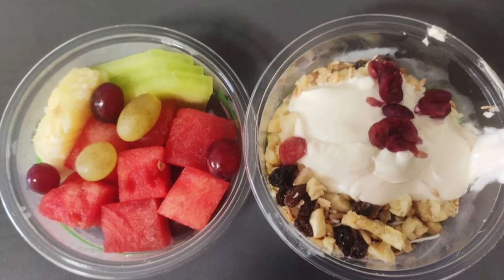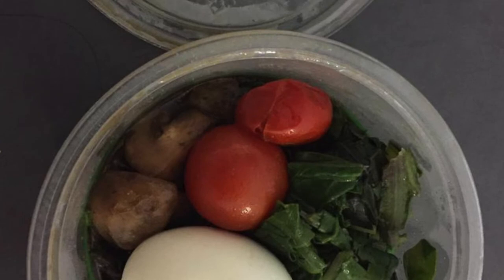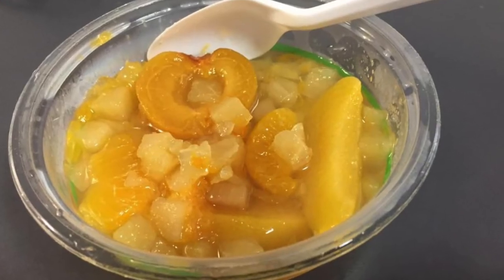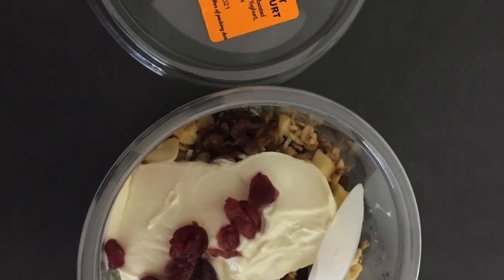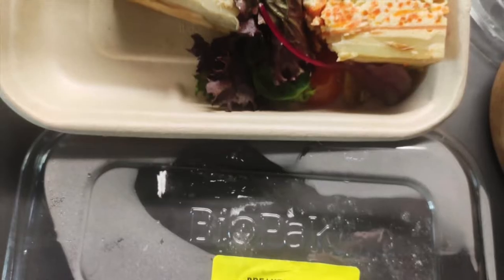You will have plenty to eat unless you're a really big eater, but if you are and you're not satisfied with the food, you can order from Coles or IGA for food items. And if you need, you can also order from Kmart if there's anything that you have forgotten or that you need while you're in quarantine.